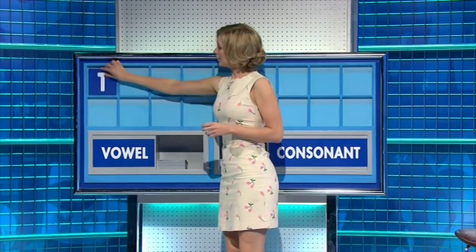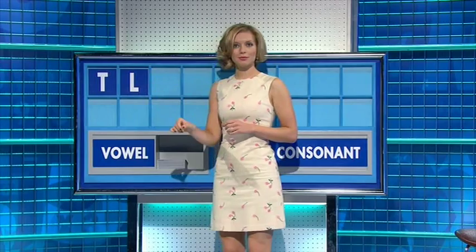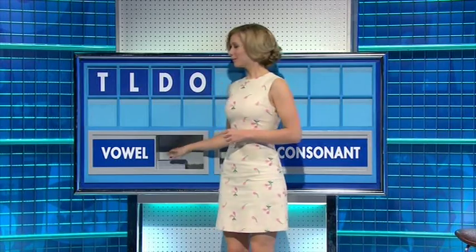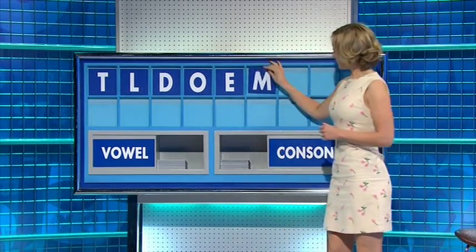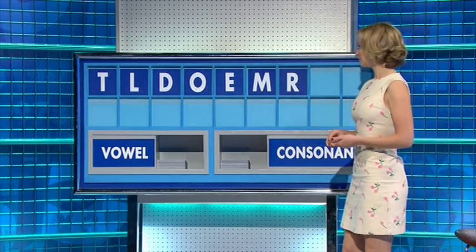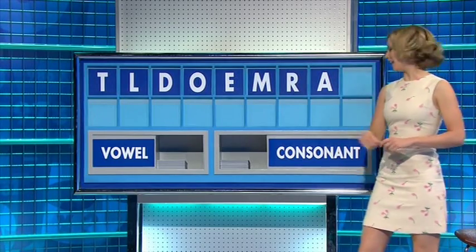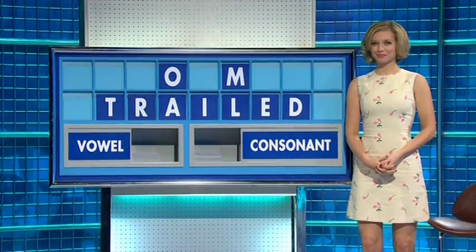Thank you, Sean. T. Another one — L. If you get a third — D. And a vowel — O. Another vowel — E. A consonant — M. Another consonant — R. A vowel — A. Another vowel — I. A leotard.